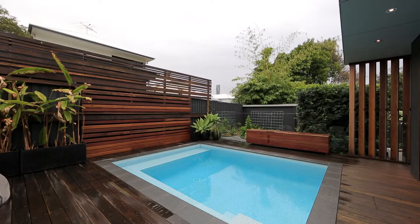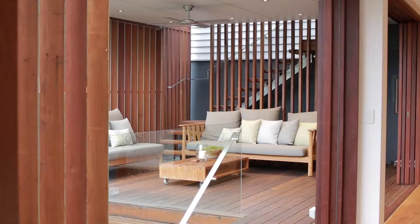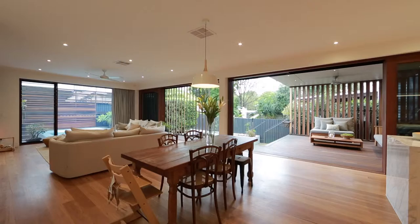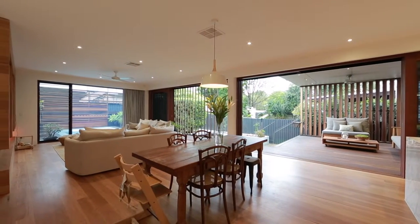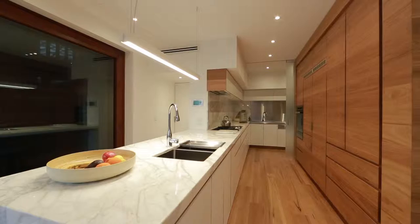Hi, I'm James Curtin from Place Estate Agents and I'd like to welcome you to 24 Chambers Street, New Farm. This is one of the most impressive renovations I've seen in many years, bearing all the classic hallmarks of its 1920s pedigree, this timeless family home showcases a different interpretation of nouveau Queenslander design.